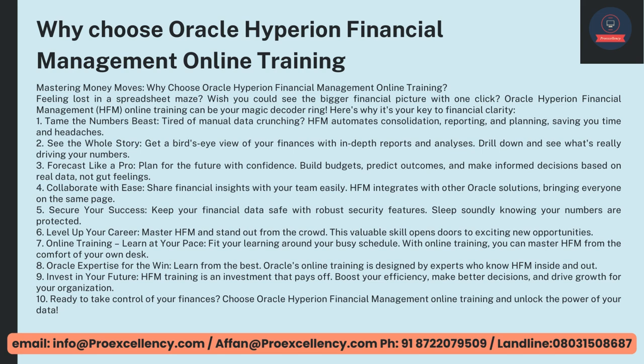Tame the numbers beast — tired of manual data crunching? HFM automates consolidation, reporting, and planning, saving you time and headache. See the whole story — get a bird's eye view of your finances with in-depth reports and analysis. Drill down and see what's really driving your numbers. Focus like a pro — plan for the future with confidence. Build budgets, predict outcomes, and make informed decisions based on real data, not gut feelings. Collaborate with ease — share financial insights with your team easily. HFM integrates with other Oracle solutions, bringing everyone on the same page. Secure your success — keep your financial data safe with robust security features. Sleep soundly knowing your numbers are protected.